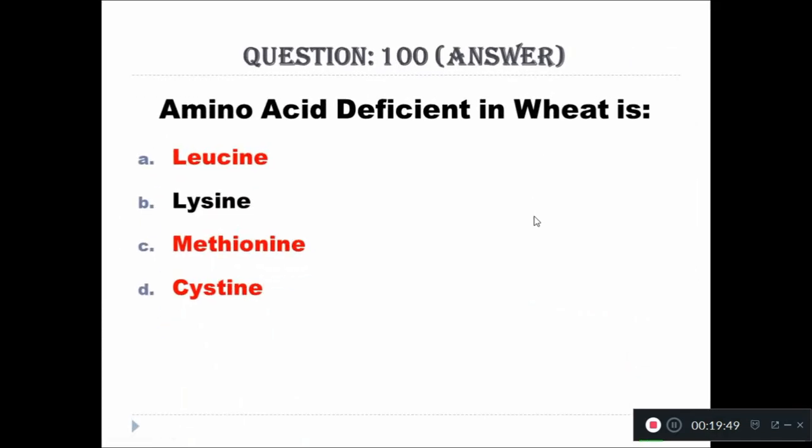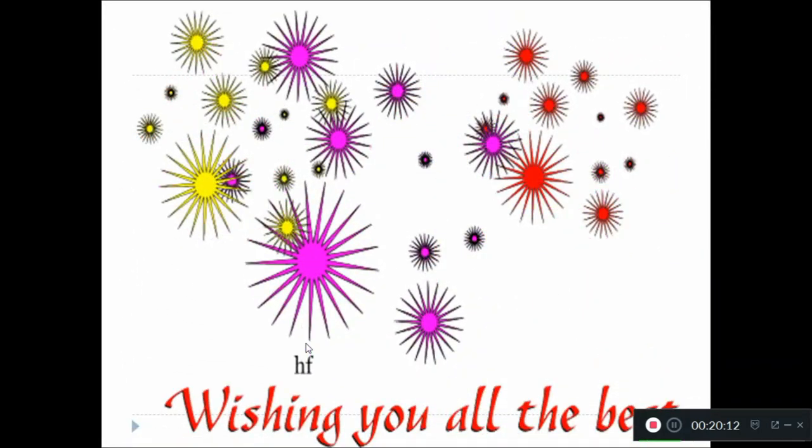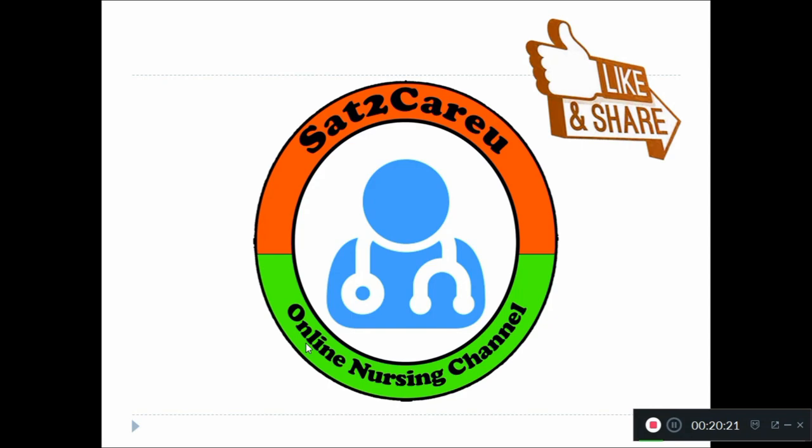Here we come to the end of part 2 video of AIIMS Nursing Officer mock questions. Soon we will update our part 3 video containing questions from 101 to 150. Please prepare well for your exams. Thanks for watching. All the best to those giving the AIIMS Nursing Officer exam in New Delhi. Like, share, and subscribe to Sat2Care Online Nursing Channel.